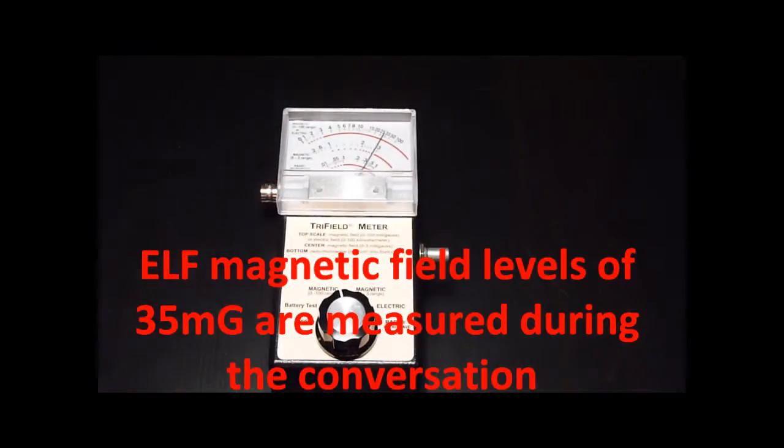Nokia model 7210C. Extreme low frequency magnetic fields level of 35 mGauss are measured during the conversation.